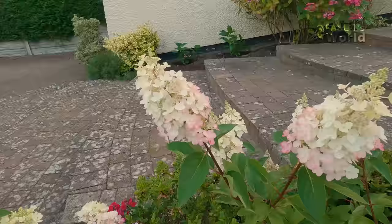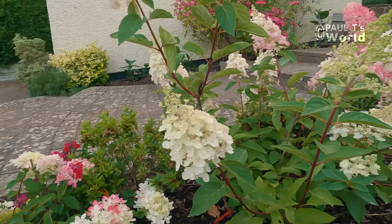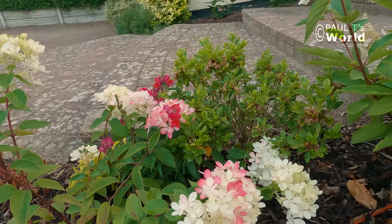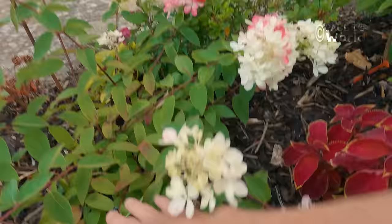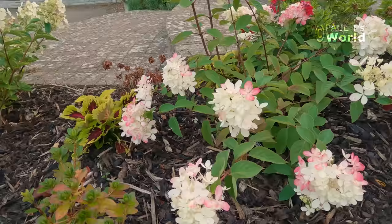So this is the first year I've got them flowering at a slightly mature level to see what they're going to do. Candlelight also turns slightly pink through the season. Moving over to this one here, just behind the coleus — this is the Diamond Rouge. So obviously I would be expecting that one to go fairly red.